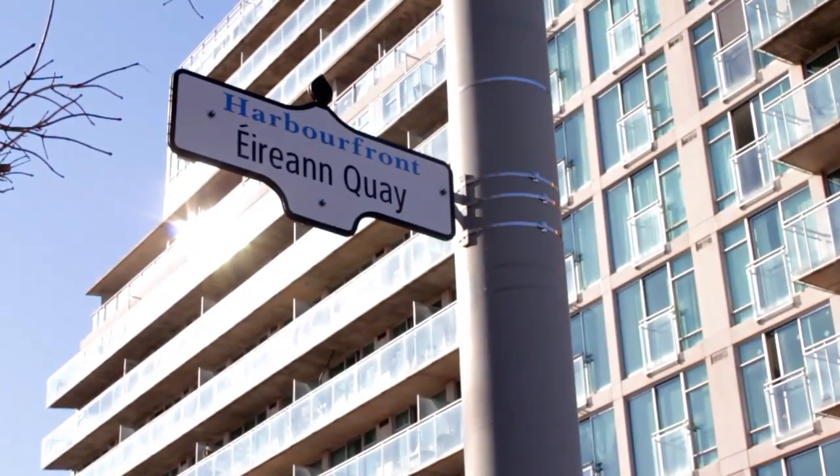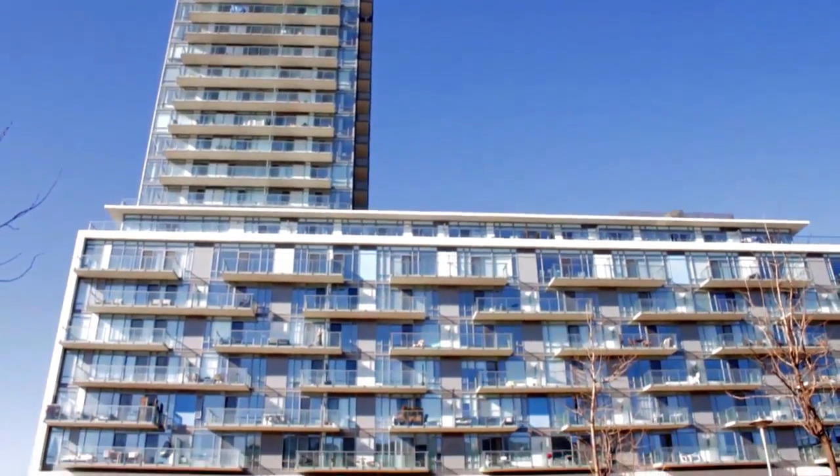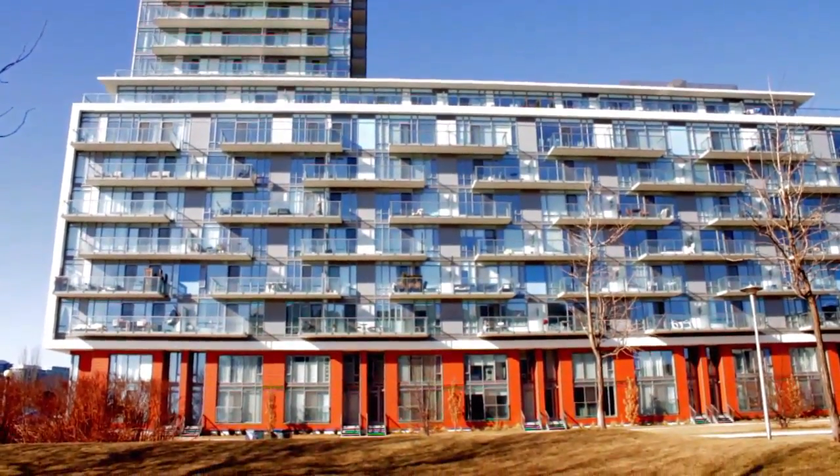Hello all, welcome to alexjwilson.com. On today's webisode, we're doing a building profile and we're looking at 90 Stadium, also known as Queens Quay West at Tip Top. This building was completed in 2010 and stands at 23 stories with 364 units.